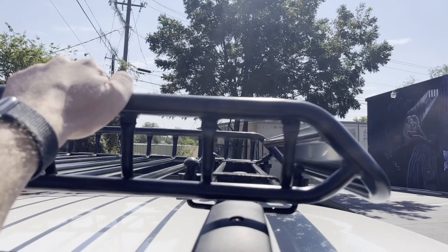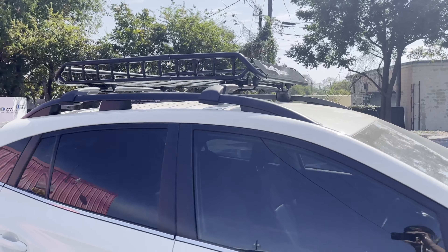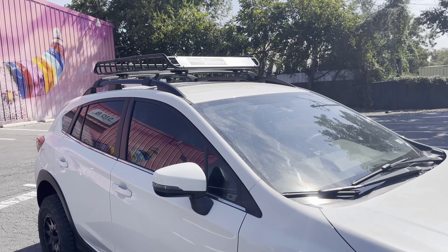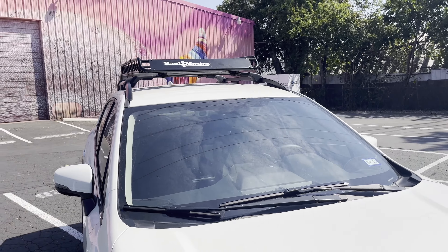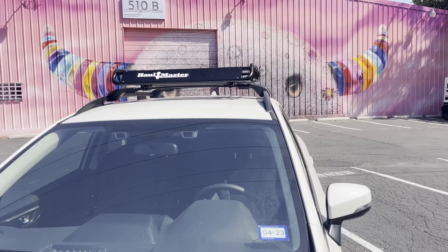Most roof racks you're looking at $120 minimum up to about $900. I purchased a couple of them and noticed that the Harbor Freight at $99 is very similar quality to a lot of roof racks in the $150 range — almost the exact same design, just with the logo swapped out.